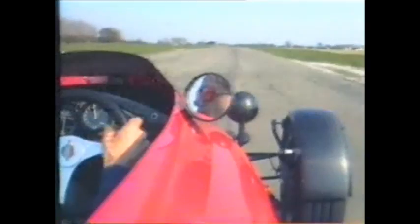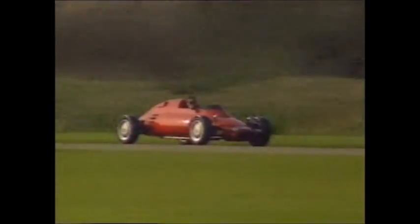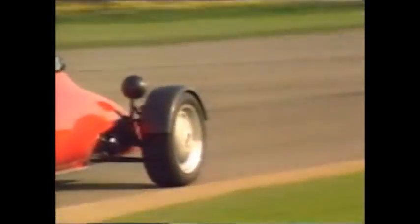With 12,000 revs on offer, the Rocket just begs to be driven fast. On the open road, it will idle along in high ratio, happily pulling just 4,000 rpm at 70 miles an hour. On track, it's low ratio and high revs all the way. With 143 horsepower, it has the same sort of power as a 16-valve Golf GTI but in a chassis that's only about a third of the weight. Indeed, the power-to-weight ratio of the Rocket is not far short of that of an F40 Ferrari.